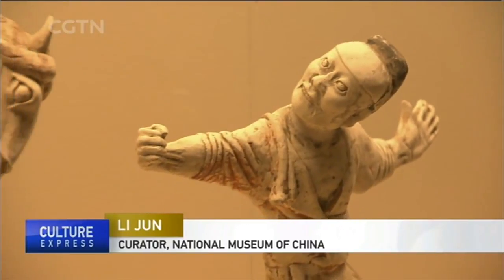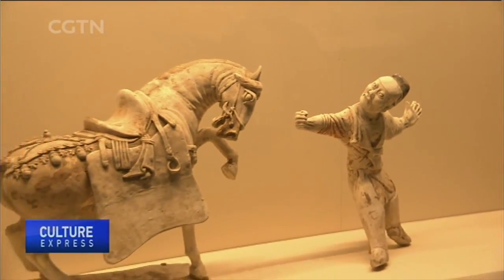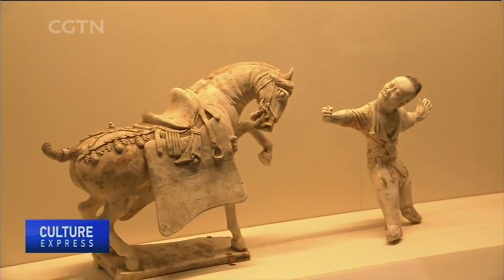These sculptures paint a scene of a northern barbarian in ancient China training a dancing horse along the Silk Road. Horse dancing was popular among the Persians and was introduced to Chinese royal families during the Tang Dynasty.